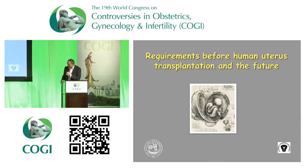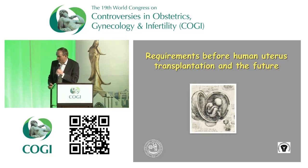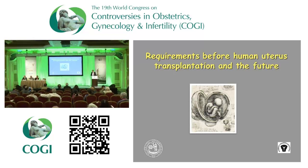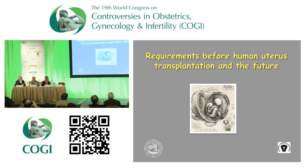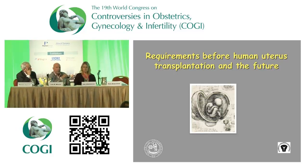Lars added that fresh IVF cycles after transplantation seem to be easier than first believed, and it would be possible to do them. The Turkish team has done it; in most cases it's not too difficult. Their team had seven embryos and used those for the first transfers, which is why they proceeded to a second stimulation round.